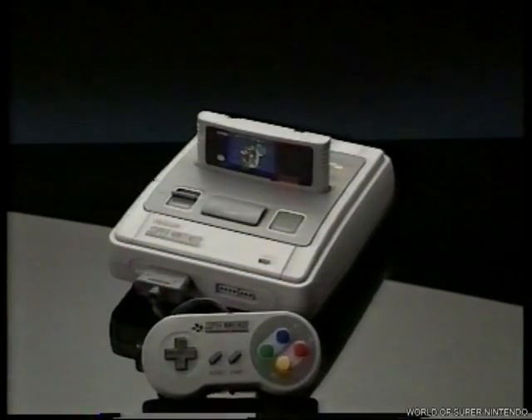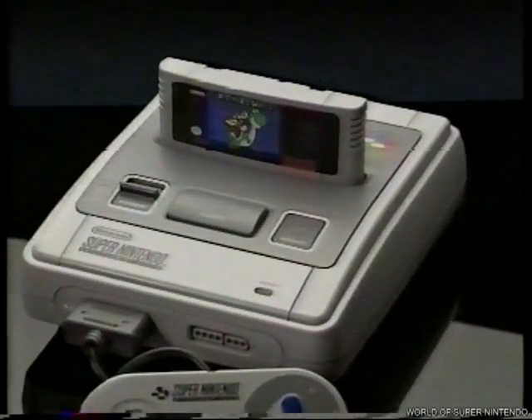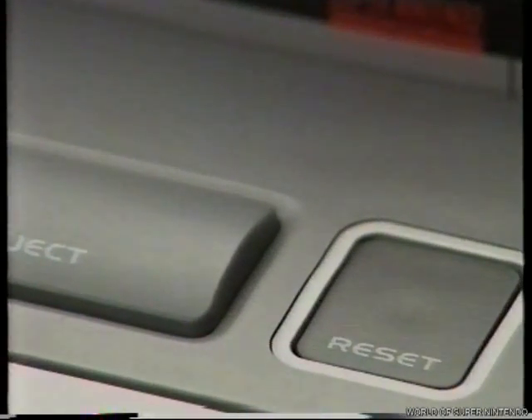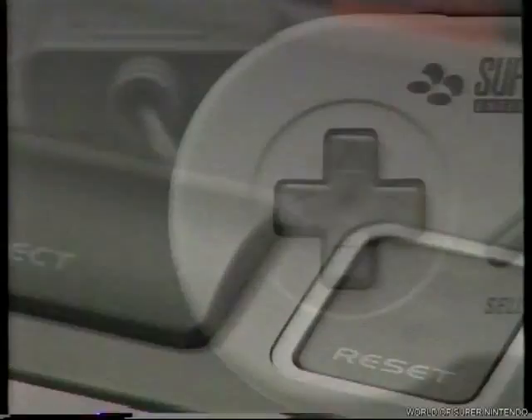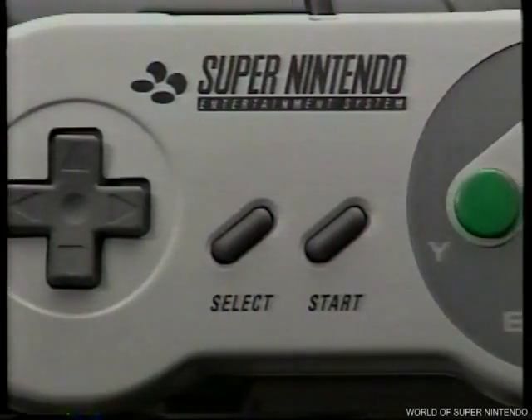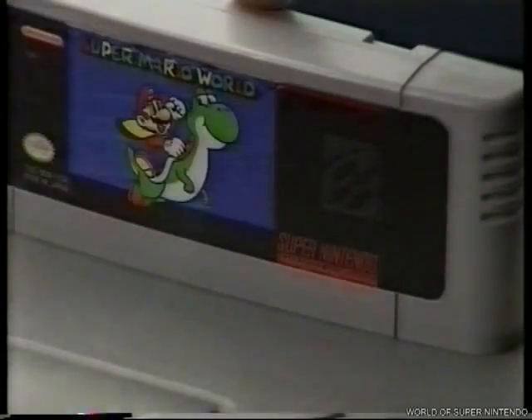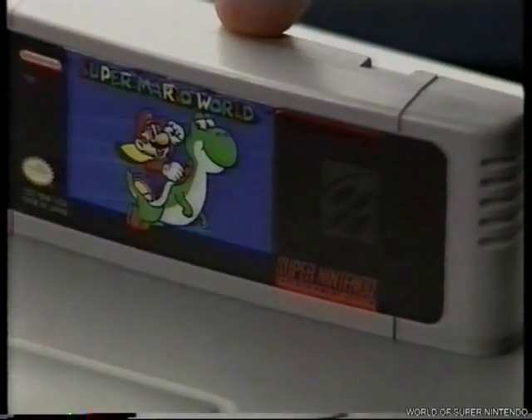Así de poderoso e impresionante es el cerebro de la bestia: Super Nintendo. Además, al comprar la consola incluimos un mando multifunción, el cable conector a la televisión, el adaptador AC y la última y más trepidante aventura de Mario, Super Mario World, de la que te hablaremos más adelante.